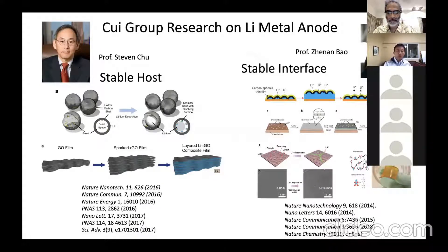In my lab we've been working on different strategies for the past five years. We were the first research group in 2016, in collaboration with Steve Chu, to design a stable host for metallic lithium. We also designed stable interfaces to overcome the high chemical reactivity issue. We tried inorganic coatings — nanodiamond, boron nitride, graphene — and also polymers, with the polymer case in collaboration with Professor Zhenan Bao in chemical engineering.